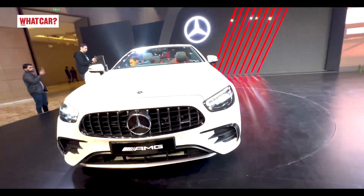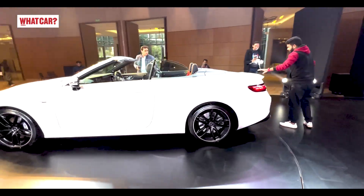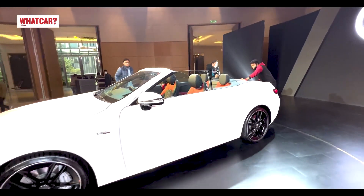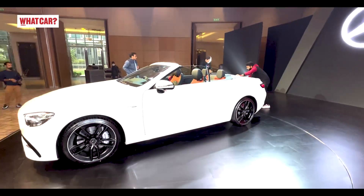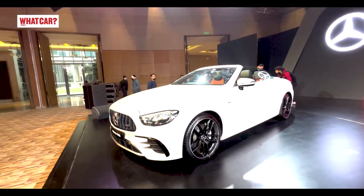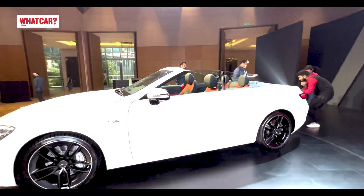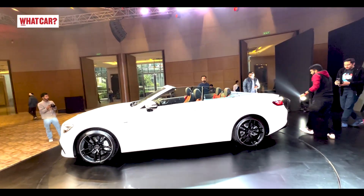It has a 3-litre inline-six engine, which sounds like this. The engine produces 435hp and 520Nm of peak torque, and it also features a 48V mild hybrid system called EQ Boost, adding 22hp and 250Nm. It has a 9-speed torque converter transmission, and does 0 to 100 km/h in just 4.5 seconds.